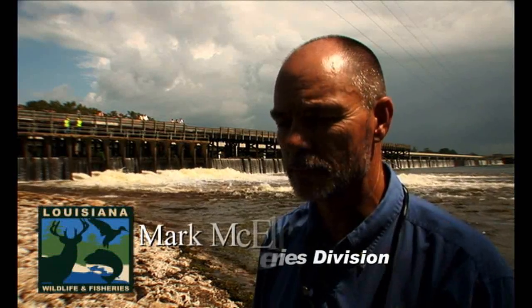This is our drawdown date, September 16, 2009. We're drawing the lake down, Lake Bistoneau.